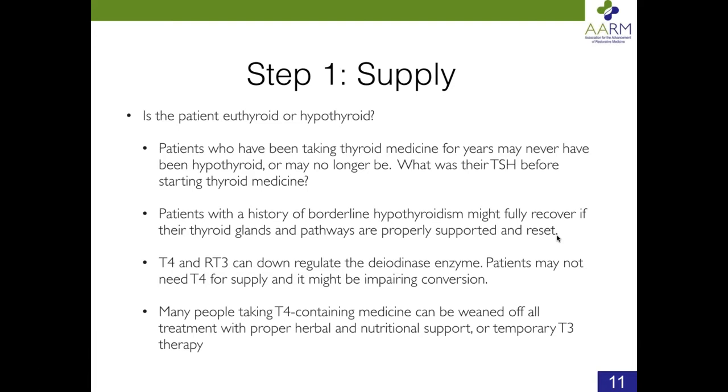If a person isn't getting a normal temperature, they're not being optimized — we have no reason to expect them to feel well. So we want to encourage conversion. We do that by providing herbal and nutritional support, by decreasing T4 and reverse T3 through weaning T4 medicine or using T3, and by decreasing stress and helping patients detoxify through sweating, exercise, and proper diet.